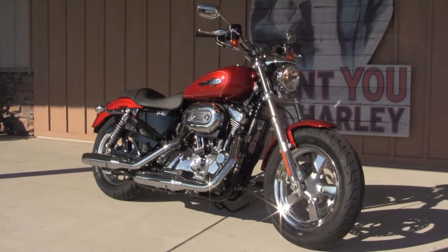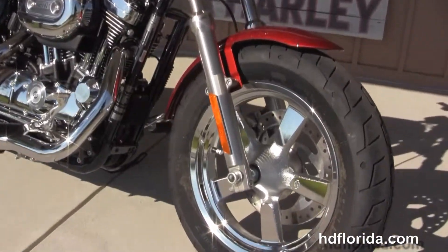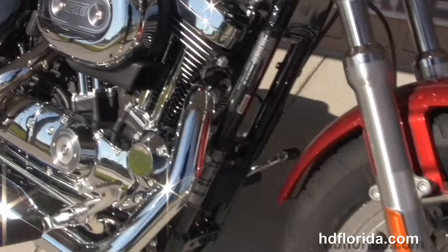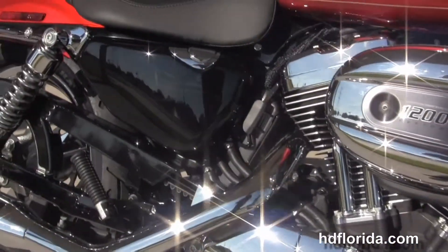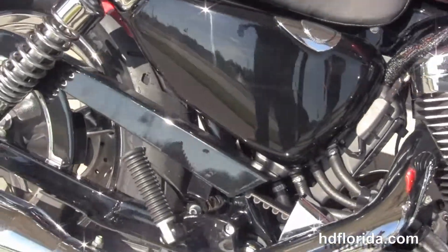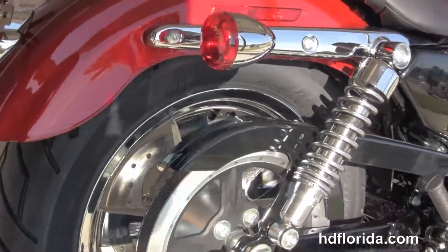This bike starts out front with the chrome 5-spoke mag wheels. We move on back to the forward controls. We have the 1200cc V-twin Evolution engine with 5-speed transmission, chrome dual stagger exhaust, fully adjustable rear shocks.